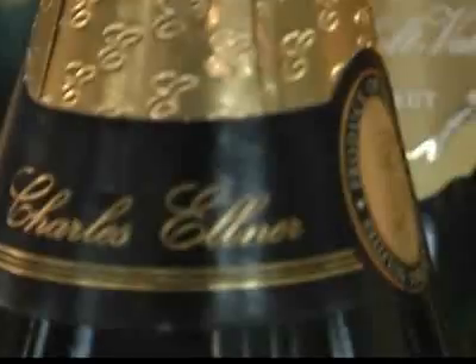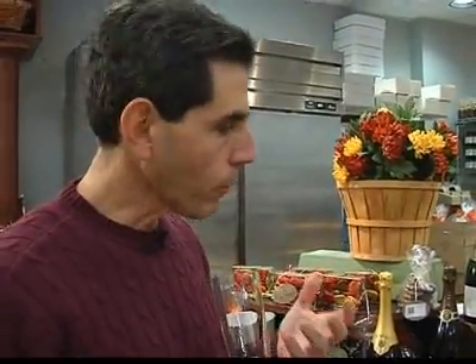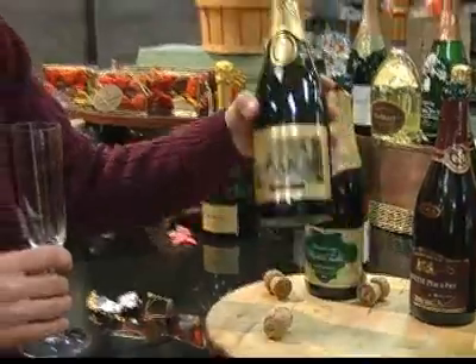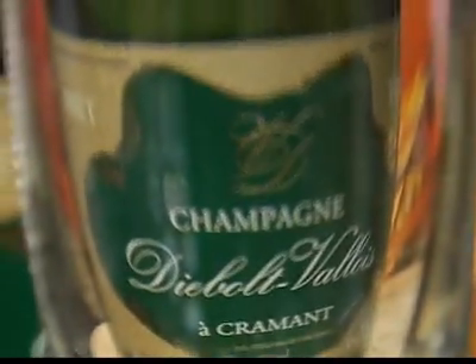Let's taste the Elner. It's got some of that nice yeasty toastiness in the nose, crispness, and nice acidity. A long finish, good flavor. It's got enough acidity to go with food, but it's not so acidic that you have to have food. It's a wonderful example of champagne. Elner is a blend of Chardonnay and Pinot Noir.